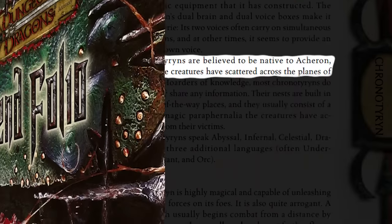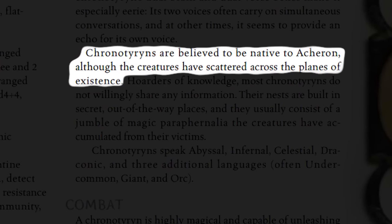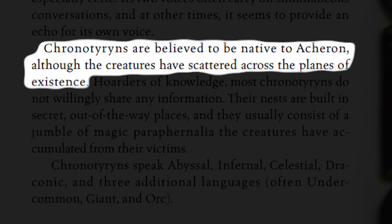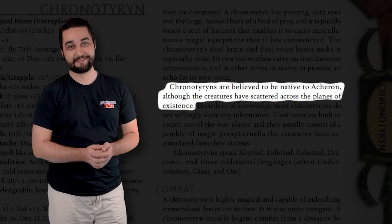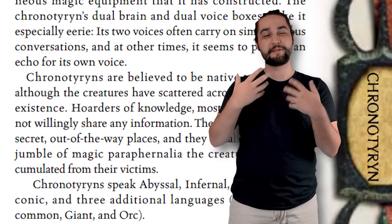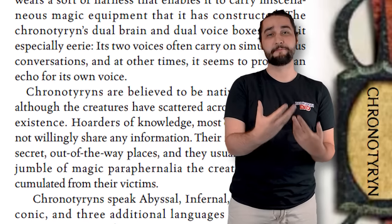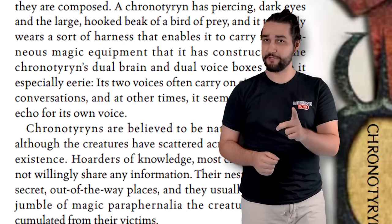The origin of the Chrono Tyrant is dubious at best. The entirety of their cultural story from the book reads: 'Chrono Tyrants are believed to be native to Acheron, although the creatures have scattered across the planes of existence.' That's all we get. There's some other stuff in this book about Chrono Tyrants, but that is the only bit of text explaining where they come from and what their society is like. But at least there's a location — we can work with that.